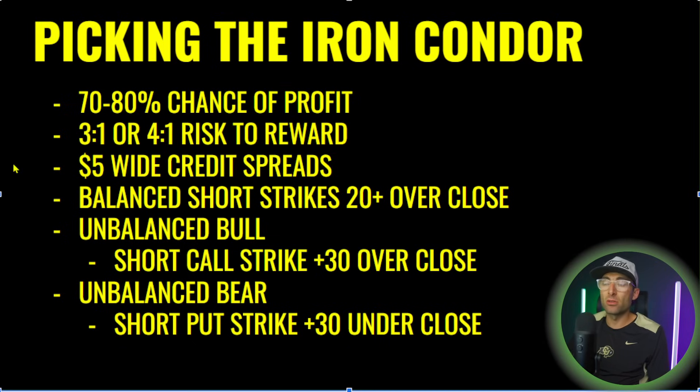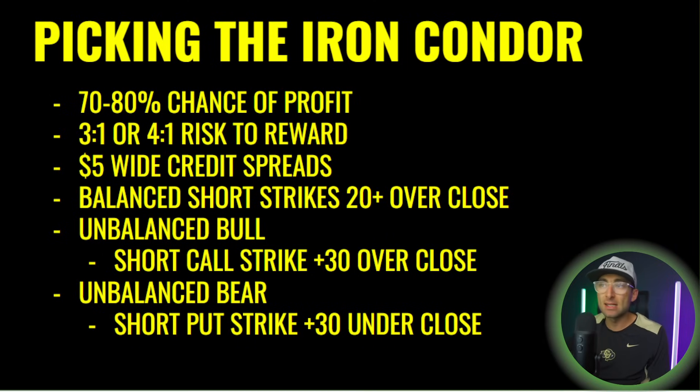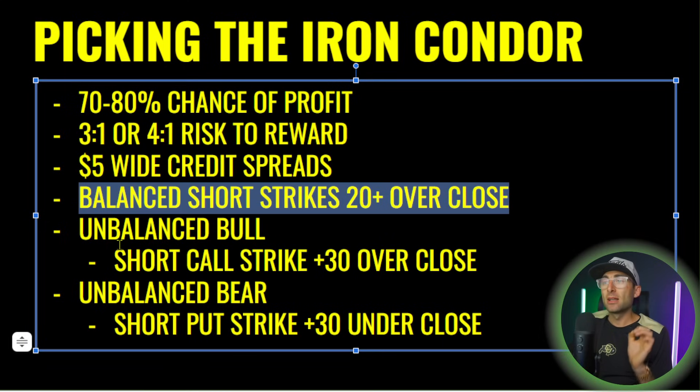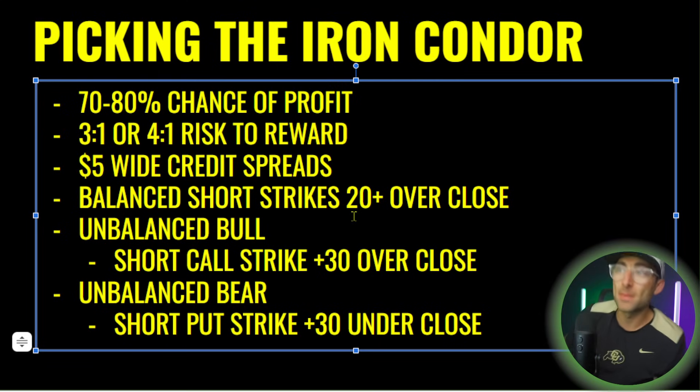I'll be using $5 wide credit spreads for both puts and calls. You can use $10, the SPX, or the SPY — adjust for your account size. For smaller accounts, $5 wide means $500 max collateral. The dollar distance from the close shifts based on volatility: if volatility is high you might be $30 away, if low maybe $10. The first metric to focus on is getting 70–80% chance of profit. For a balanced setup, go $20 above and $20 below the close for your short strikes.